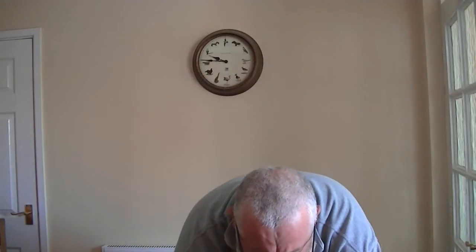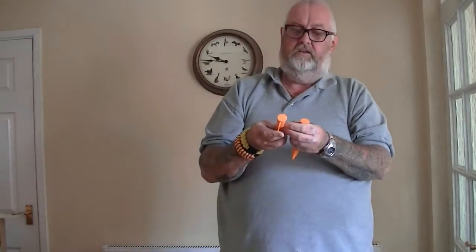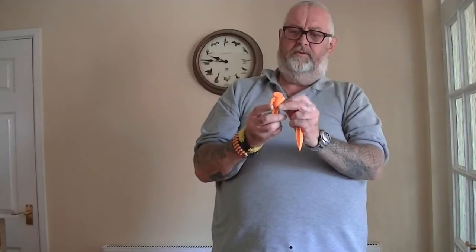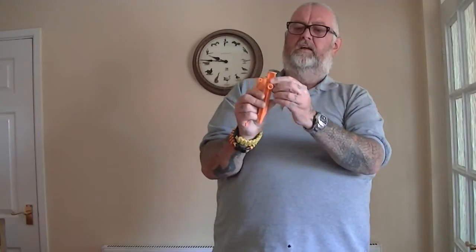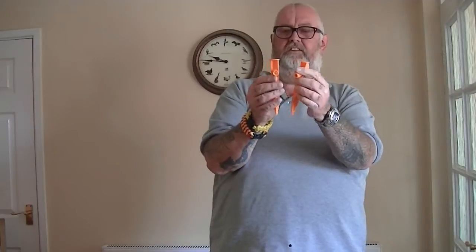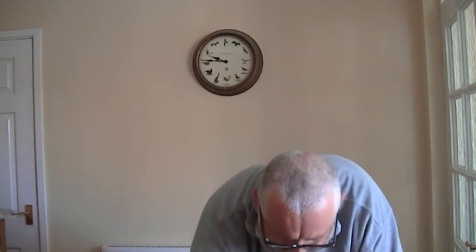These are luminous camping pegs. If you pull the plastic thing down off them, they've got a little LED light on them so you don't trip over your guy ropes in the dark.